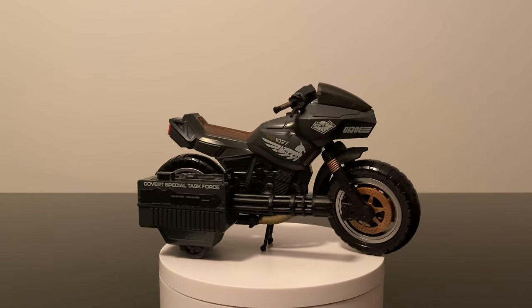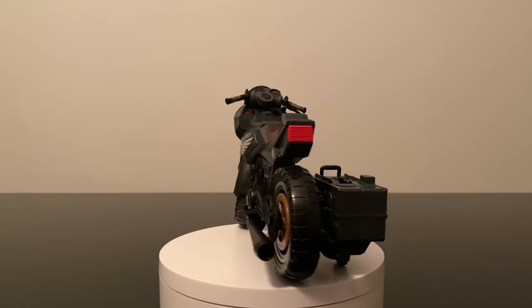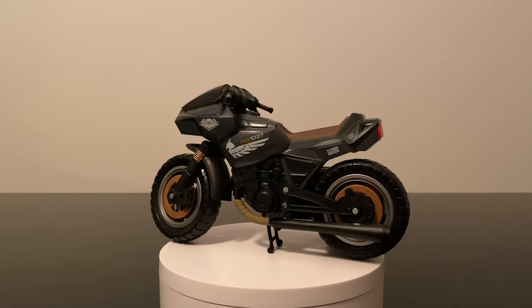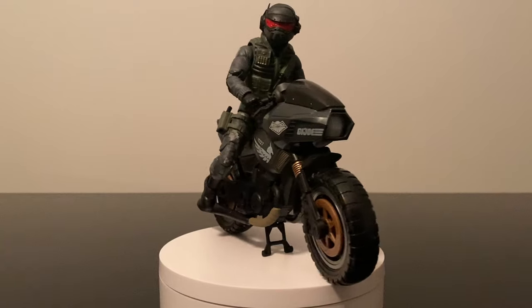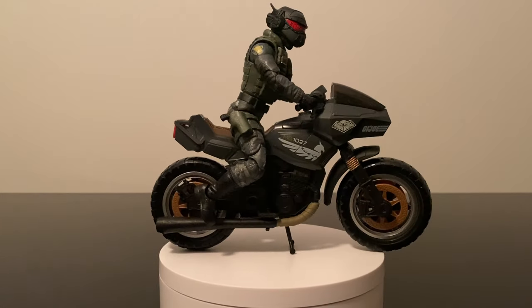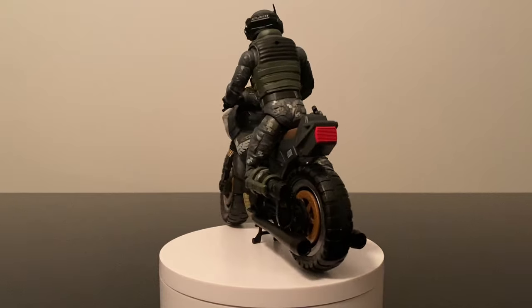I can't get enough of black painted vehicles so this one is right up my alley. Like the RAM, this comes with a side-mounted machine gun, which can also be removed for a sleeker, faster version of the bike. Lots of cool updated decals on this bike, and a very cool looking Shockwave with his helmet riding into the night.